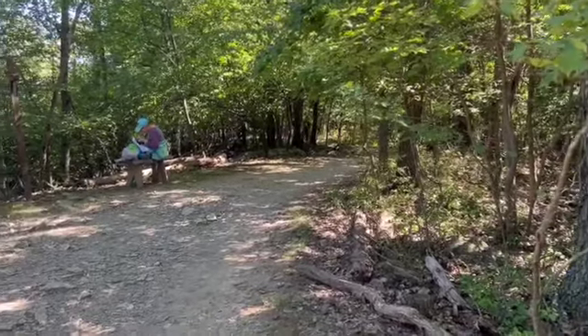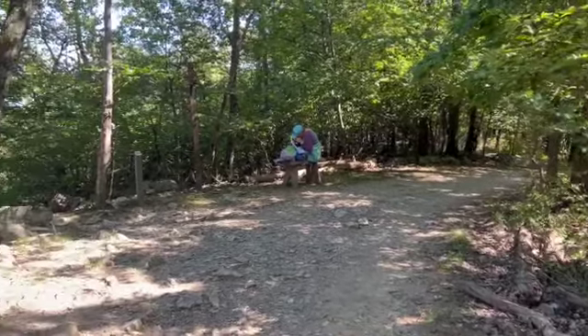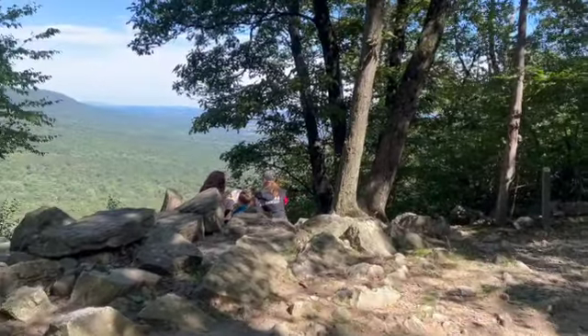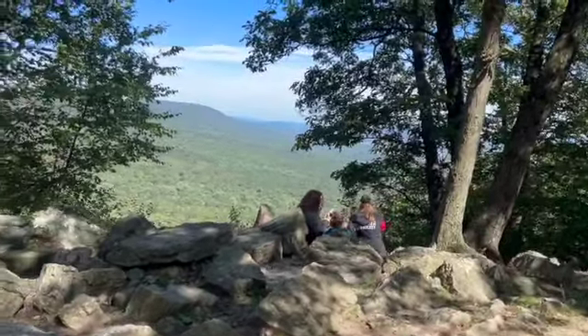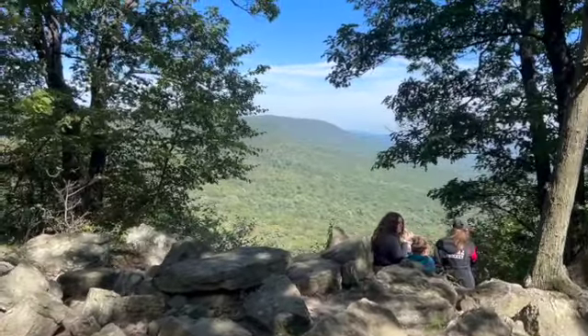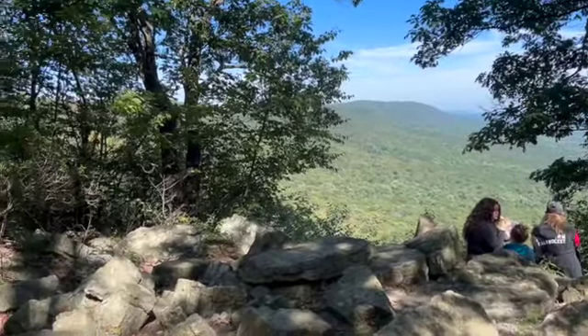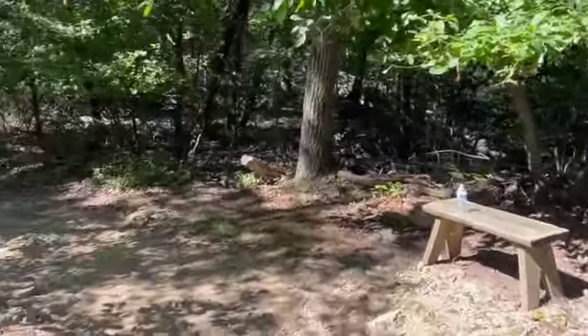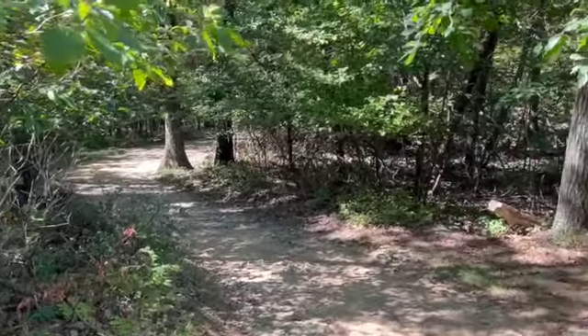Heading back down. This is a beautiful vista here, overlooking the mountains. Right now, it's a beautiful trail.